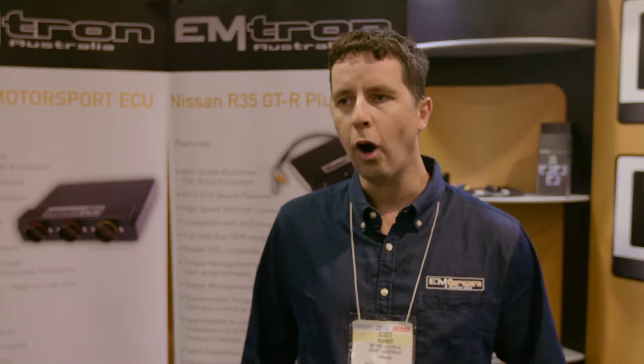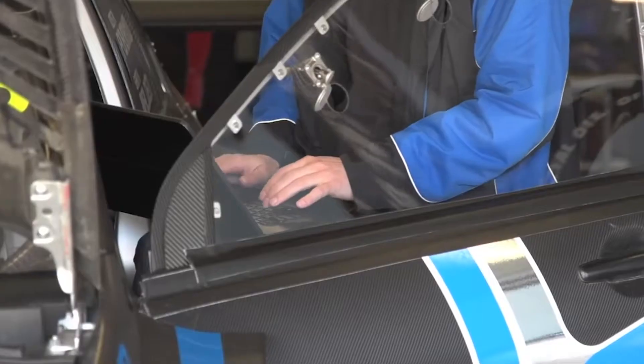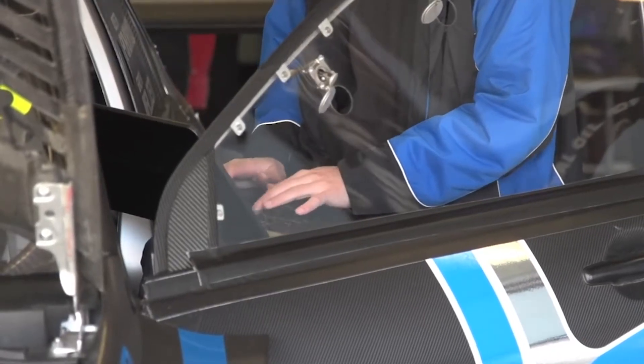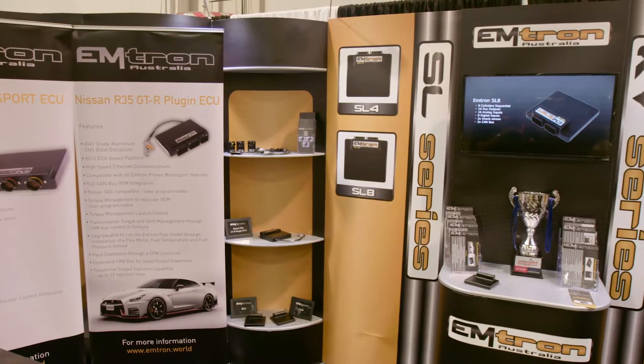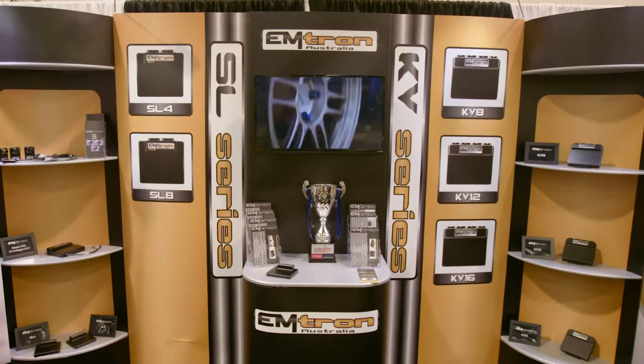The reason why Emtron eventually came about was that due to my experience with tuning cars of all types of motorsport, tuning a lot of different companies' ECUs, you find weaknesses. And it becomes frustrating because you want to do a certain thing and it won't allow you to do it. So eventually it was a no-brainer that we needed to make an ECU company and make it do it.